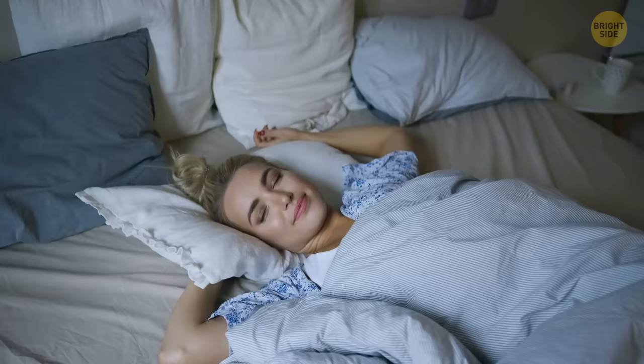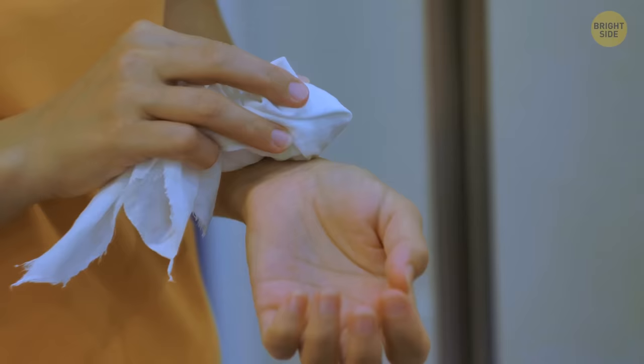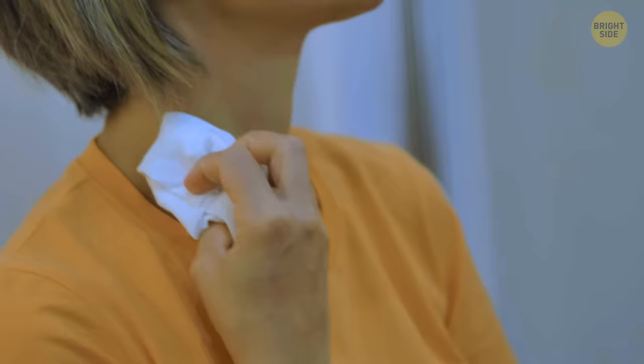If you need to cool down quickly, applying ice or cold compresses to pulse points — where our blood vessels are closer to the skin than other points — will lower your body temperature fast. These pulse points are at your wrists, neck, elbows, ankles, and behind your ears.